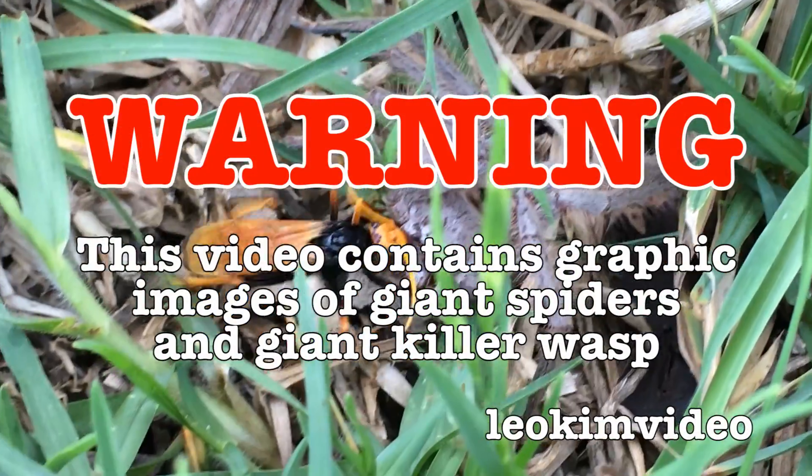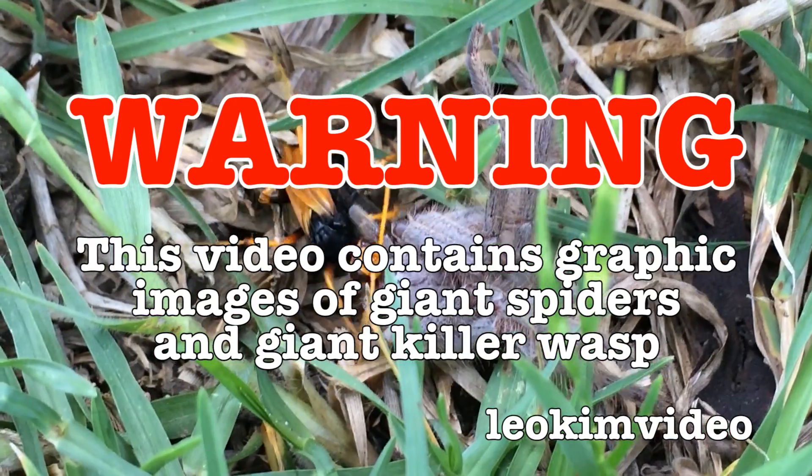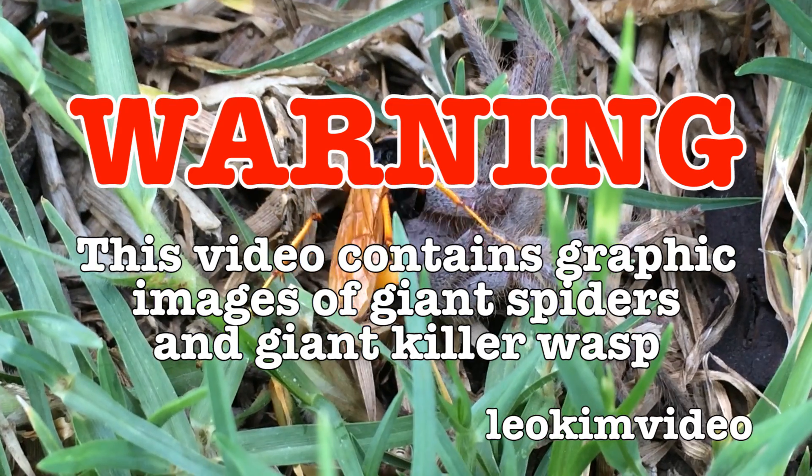Warning: this video contains graphic images of giant spiders and a giant killer wasp. If you have a fear of any of these types of critters, this video is not for you.